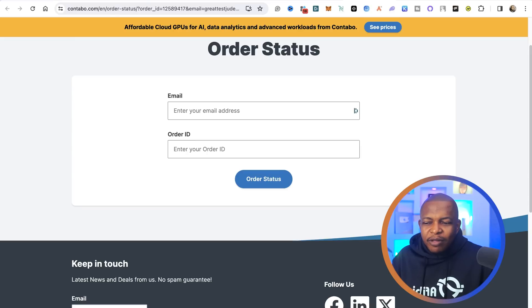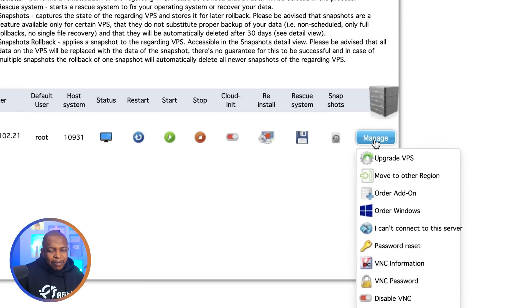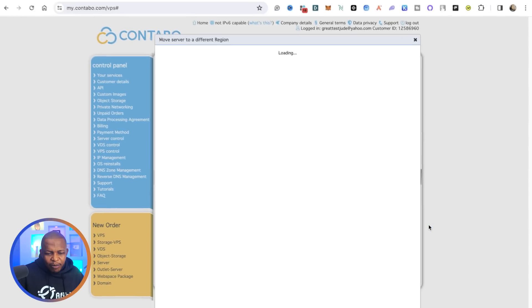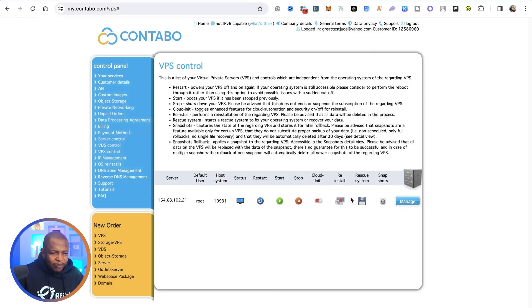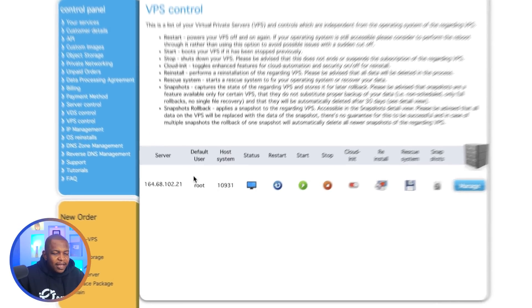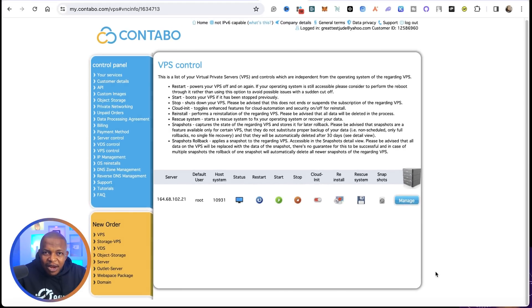Once the VPS is created, come back and click on your service or VPS control. Note that when you created your VPS account, you entered a password — note that password down. Click on manage. From here you can reset your password or move your VPS to a different region; I'll select Germany since my VPS is already there. Here is your IP address on the server, and the password you entered when creating the server is your password — that's all I need.